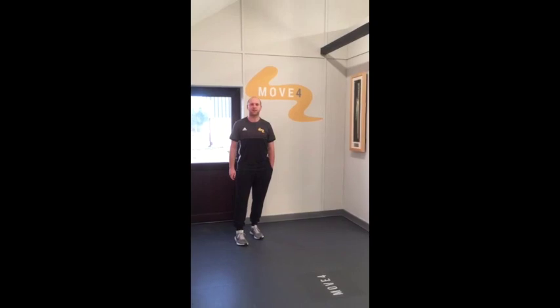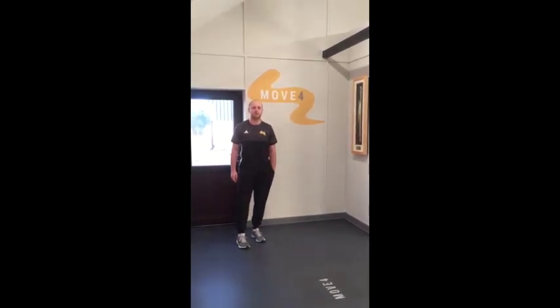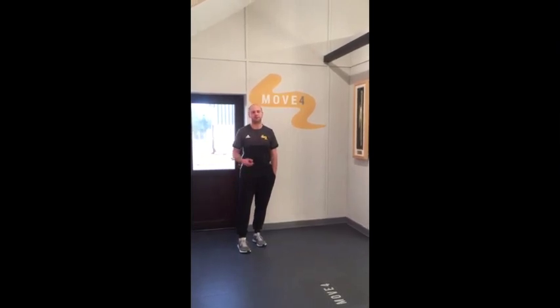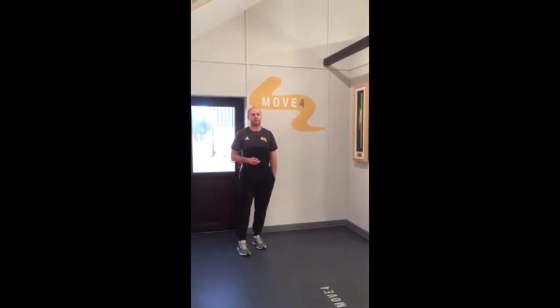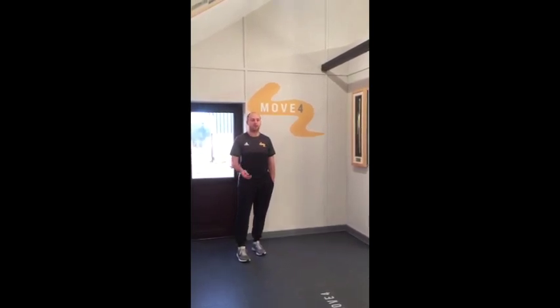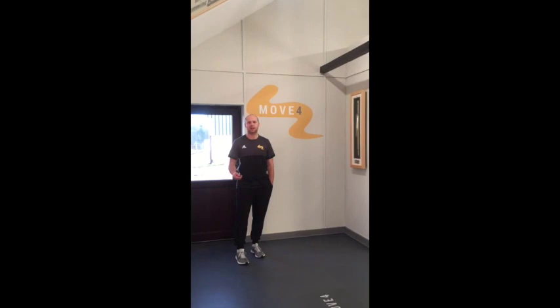I'm Lee from Moot4Physio, just introducing something we're going to be doing over the next 12 months. We're going to be running a theme every month for a seven day period where we'll give you some content — maybe a video on how to prevent a certain type of injury, how to assist with recovery, how to assess various different things — and we'll highlight that every month.